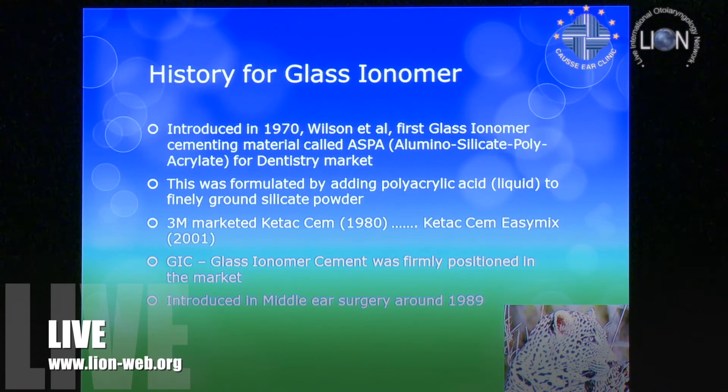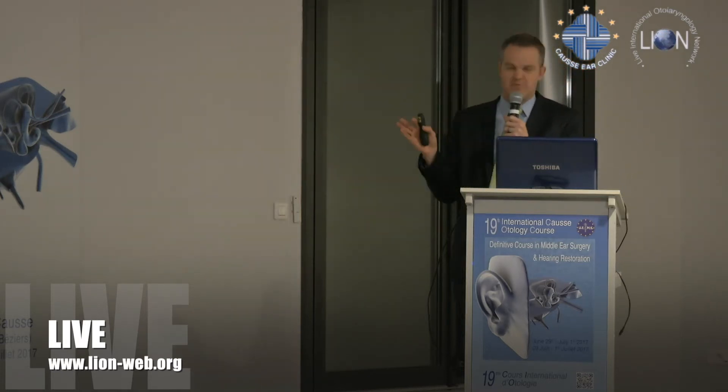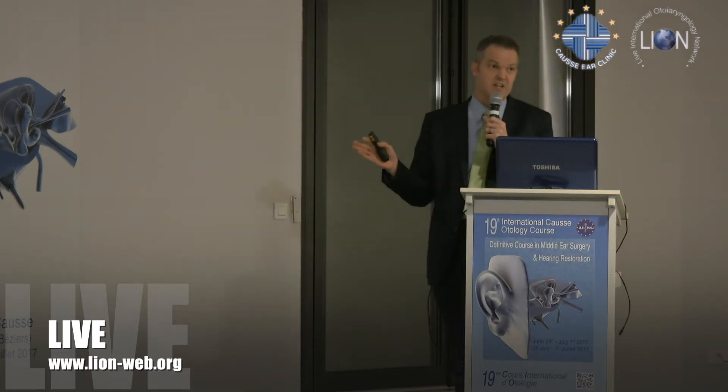The one we use is marketed as Ketac-Cem, but the mixing was really tricky. In 2001 they brought out an easy-mix formulation, which made it a whole lot easier. As far as I know, this specific mix has only been used in middle ear surgery since 1989.